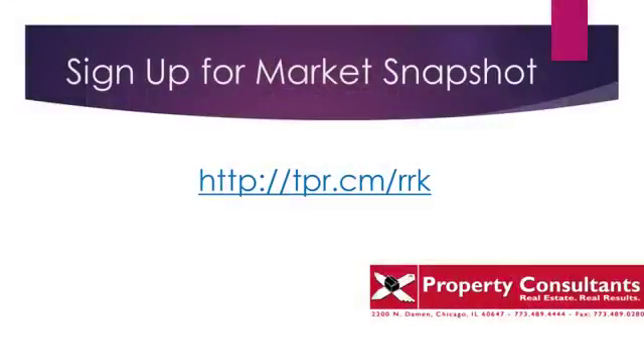Hopefully you found value in that. If you'd like to keep your finger on the pulse of real estate in any neighborhood you choose, sign up for Market Snapshot. It's very easy — just click the link you see on the screen, also in the show notes. The best part is it's absolutely free. There's no obligation to buy or sell, and you can unsubscribe at any time.